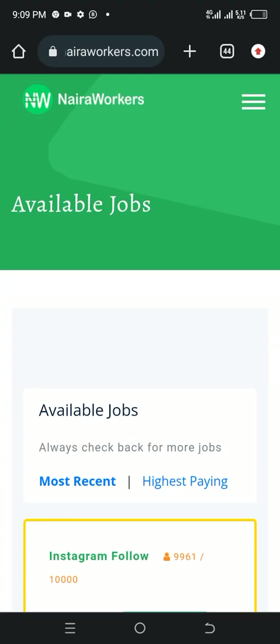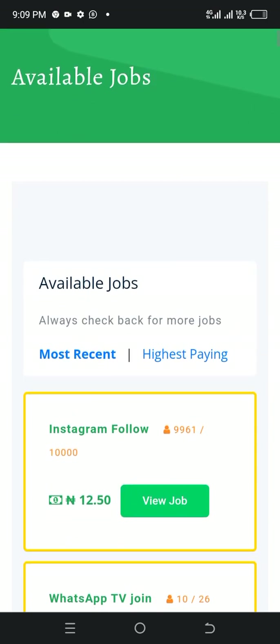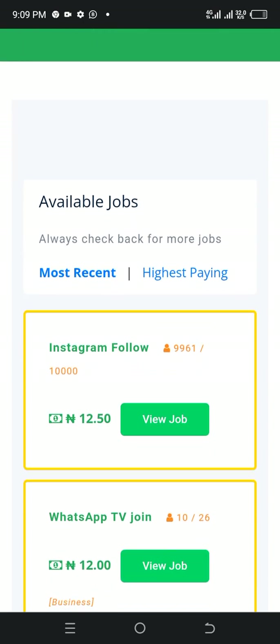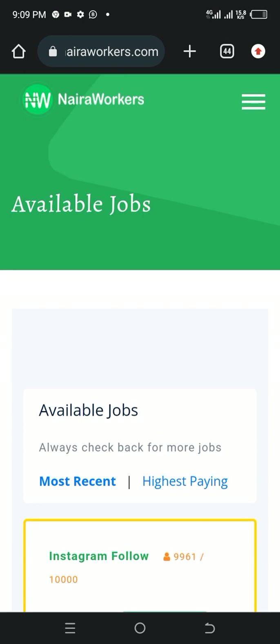So have you heard about Naira Workers? Naira Workers is a place that allows you to perform simple jobs and get paid little by little until you get what you really want. On Naira Workers as well, you can hire people to perform some tasks for you and pay them in return.